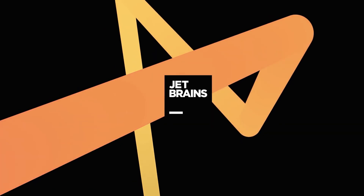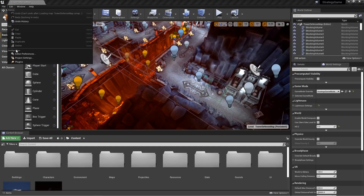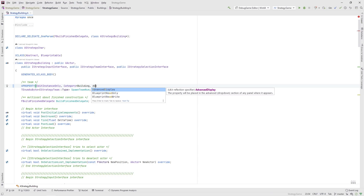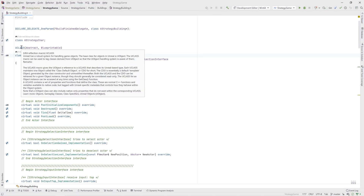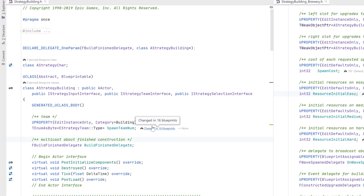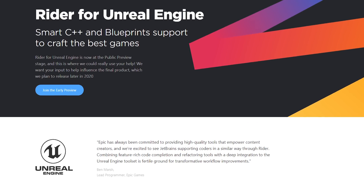First up on our list of community spotlights is Rider for Unreal Engine by JetBrains, a powerful and fast IDE with deep integration to the Unreal Engine toolset. Rider accommodates Unreal naming conventions, its code navigation and generation actions handle UE4 remote procedure calls, and it also reads blueprints from your project. Rider is available for public preview — visit their site to try it today.